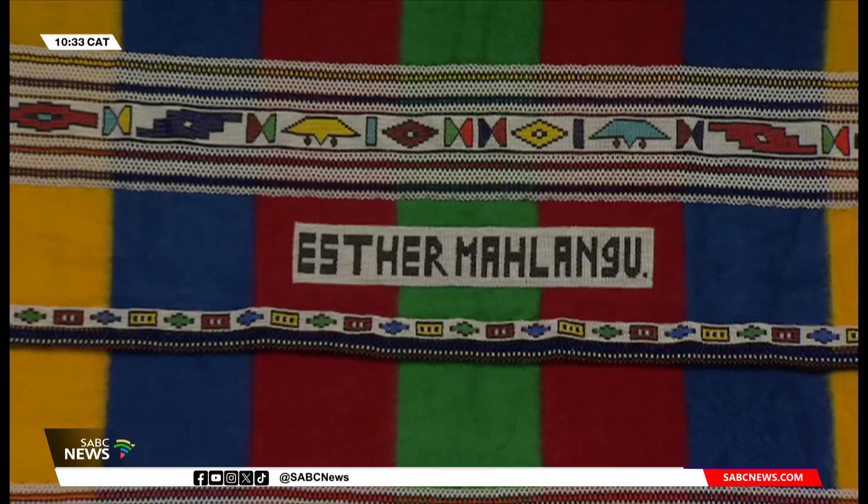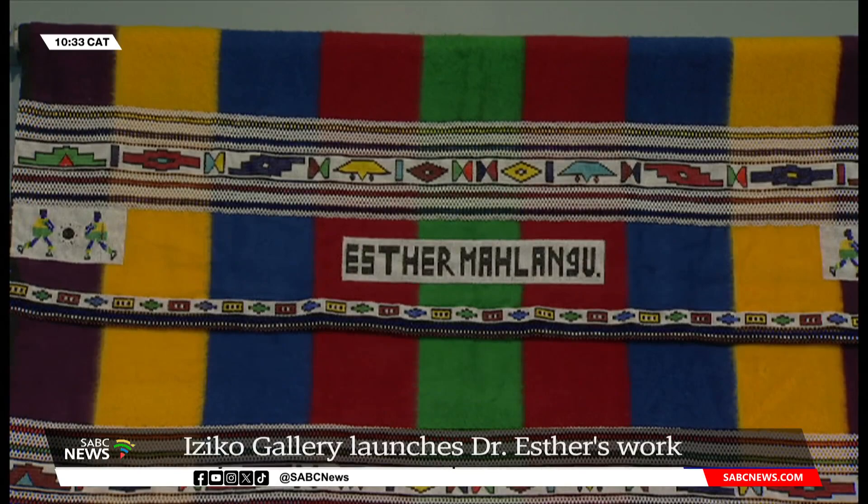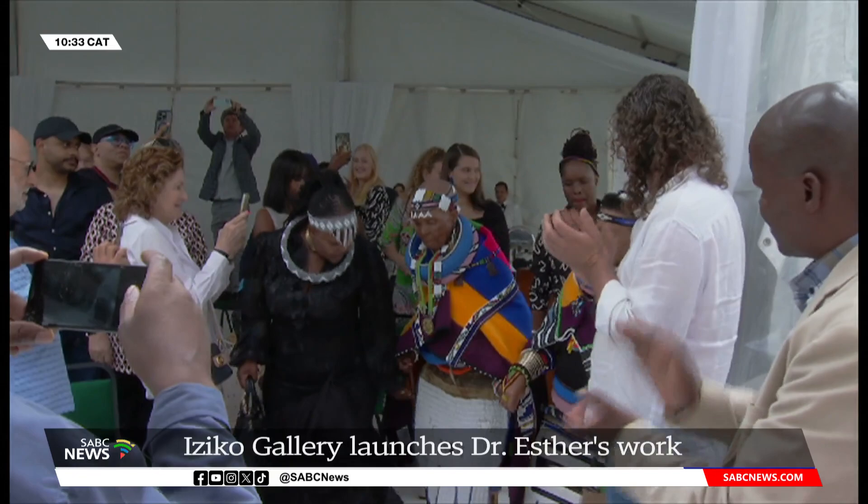The exhibition celebrates Maslangu's voice, pioneering spirit and her creativity. It's for South Africans — you are welcome to come to the National Gallery, bring your family and friends. The work that you see here has a poetry to it, and the kind of relationship it has to many South Africans means it's relatable to every generation. We hope that people get an opportunity to come and see the exhibition.